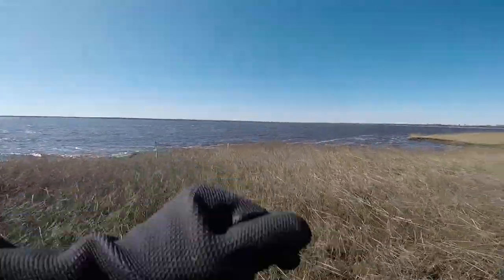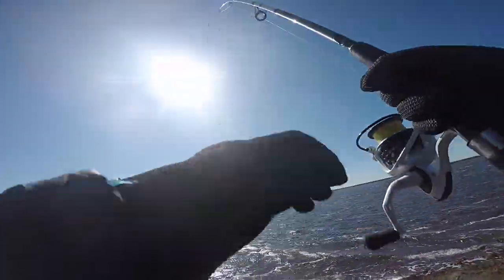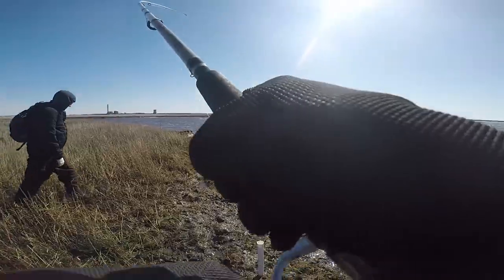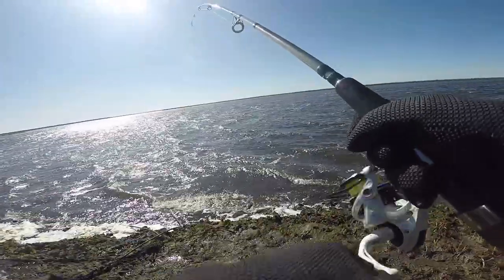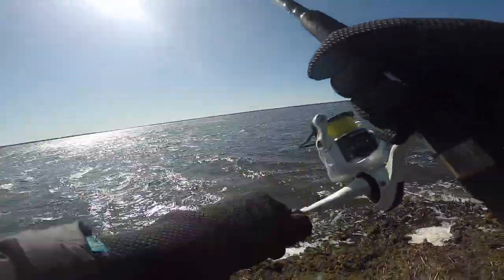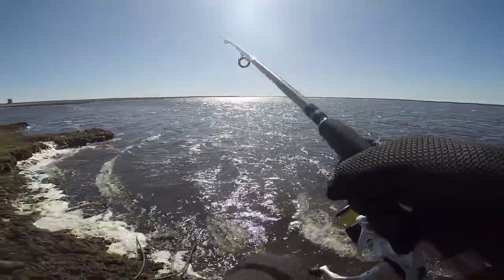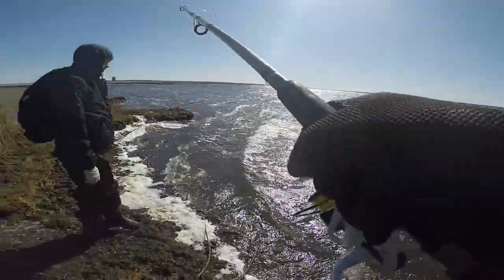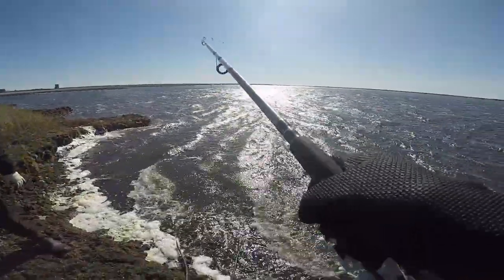There's a bite, there's a bite! Eddie, fish, fish! That's a striper dude, I'm recording. There's a fish baby striper for sure. Told you they're here! Been here like 20 minutes. As soon as we walk away they show up. Bring them in!